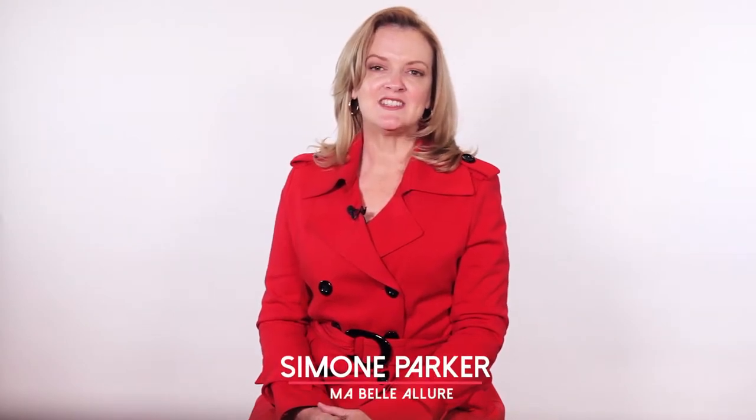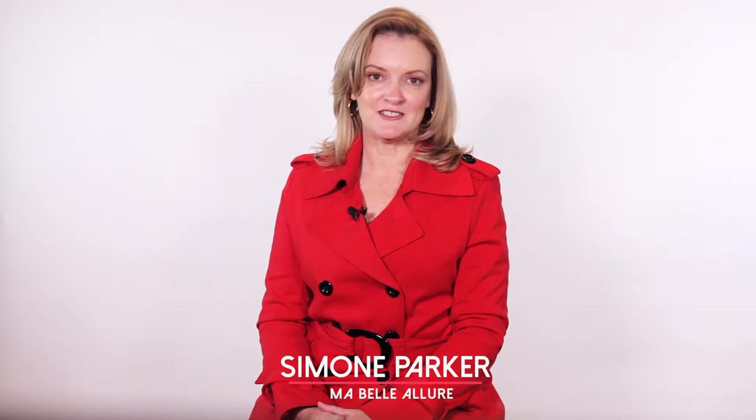Hello, I'm Simone Parker from Marbella Lua. My passion is to style women in the latest trends but to style those trends for your body.